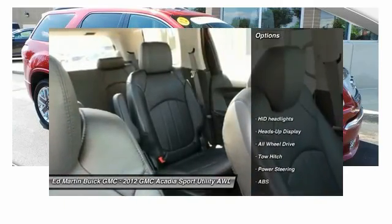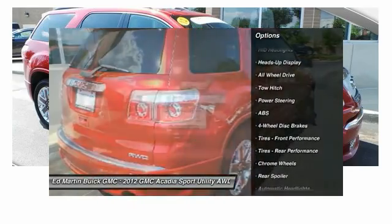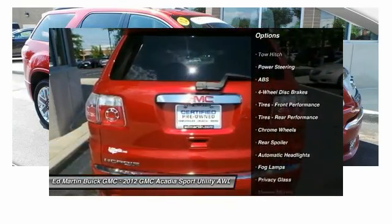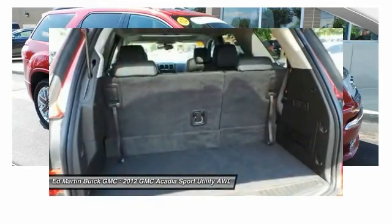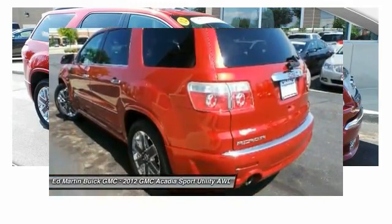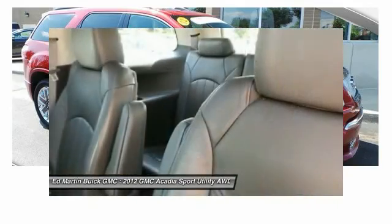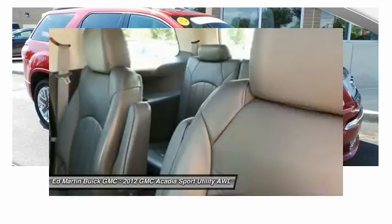Here are some of this vehicle's great options: anti-lock braking system, power passenger seat, tow hitch, all-wheel drive, remote engine start, power lift gate, power steering, adjustable steering wheel, four-wheel disc brakes, and floor mats. Searching for a dependable vehicle that looks great too? You've found it, so stop in today.